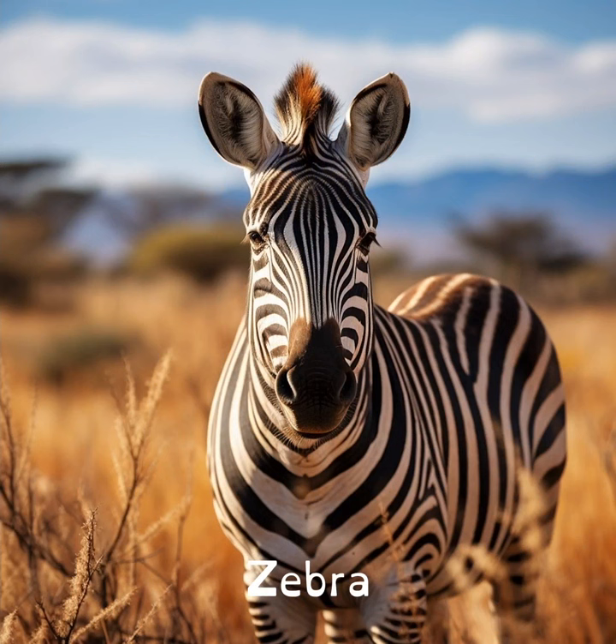No two zebras have the same stripes, just like no two humans have the same fingerprints. Their stripe patterns are unique to each individual.